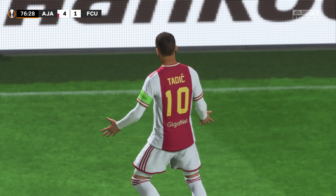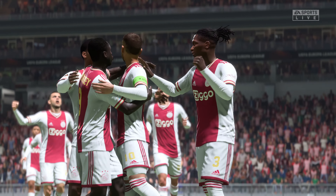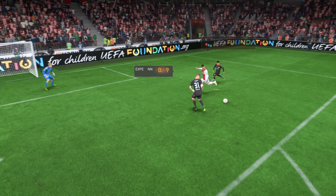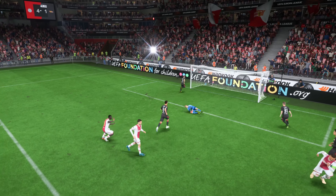Will he finish? And it goes — a three-goal cushion, and you truly sense it's a matter of how many. Here it is again: the through ball is wonderfully executed, and then what a strike — that's hit with such ferocity. Certainly no stopping that. That's a great goal.